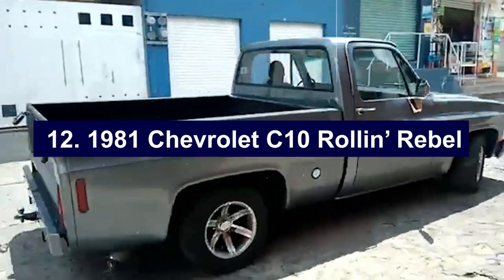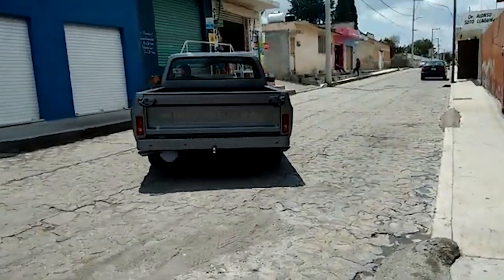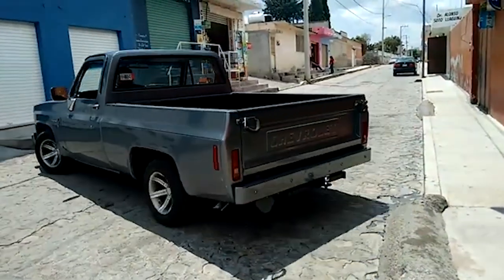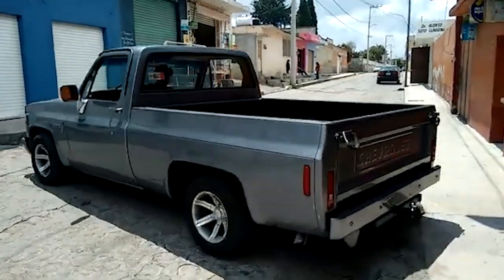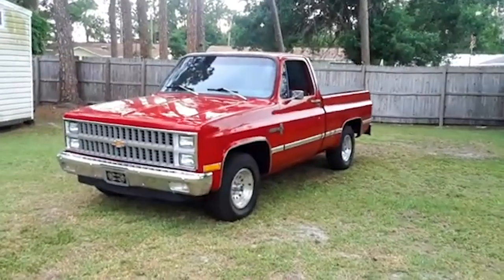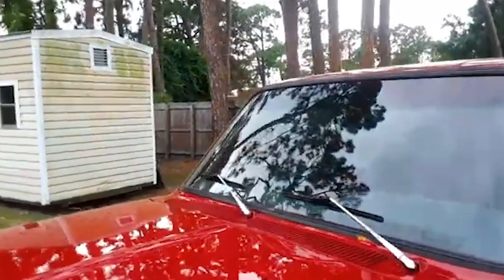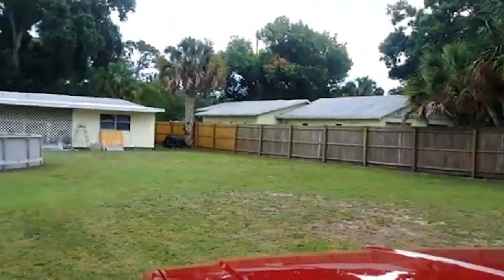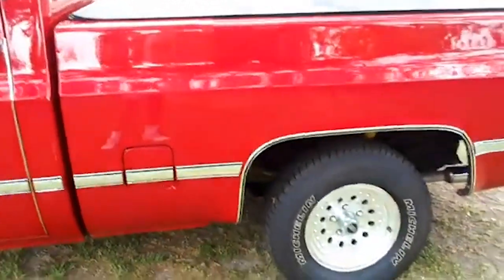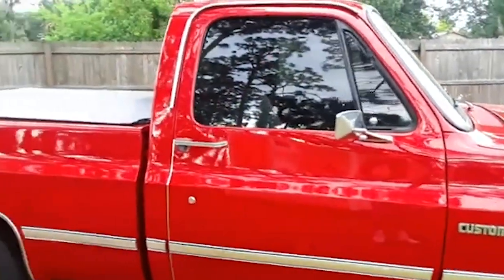Number twelve: 1981 Chevrolet C10 Roland Rebel. The 1981 Chevrolet C10 Roland Rebel stands out among the square-body GM pickup trucks. Built on a short-bed Chevy C10 chassis by Choo Choo Customs in Chattanooga, Tennessee, the Roland Rebel boasts unique features that make it a collector's dream. Its striking silver paint scheme with gray inserts and a red pinstripe sets it apart. Inside, you'll find unique red velour upholstery, adding a touch of retro luxury. It also features special wheels and tires, chrome bumpers, a front air dam, aerodynamic sidesteps, and a roofline spoiler. Under the hood, it is powered by a 305-cubic-inch V8 engine. Available only in the custom deluxe trim, each Roland Rebel is uniquely identified by a numbered plaque on its wooden dashboard, marking its authenticity.